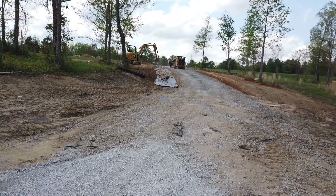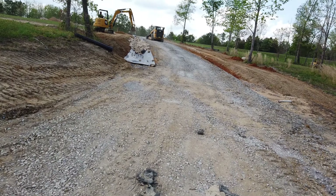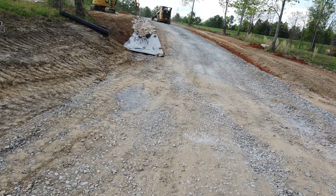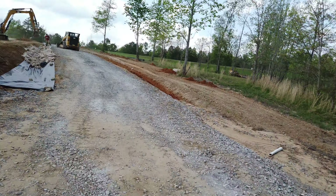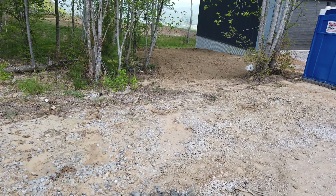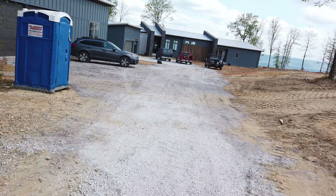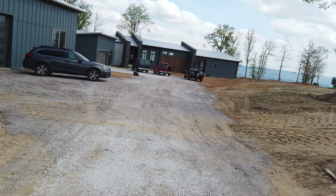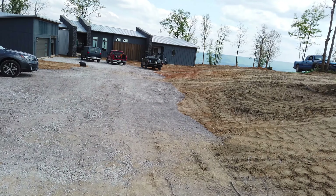Starting off with some pictures of the guys putting the river rock on the sides of the driveway. This is going to help direct the flow of water and hopefully stop the washout of the driveway. Going to direct that water over to the natural waterway down there. They've been doing a lot of work getting the area ready for the concrete people to pour the driveway.